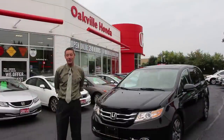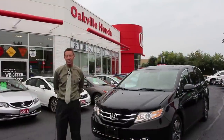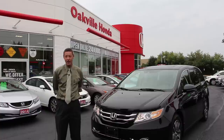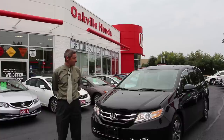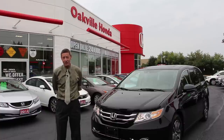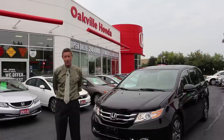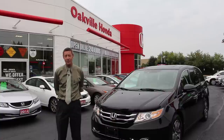Thank you very much for watching us today. We're at Oakville Honda, located at 500 Iroquois Shore Road in Oakville, Ontario. As you can probably see, I haven't even scratched the surface with this vehicle — it'll take a lot longer to show you all of the benefits and features. You will love this car once you come down and take a look at it. My name is Clark Waitley from Oakville Honda and hopefully we'll see you soon.